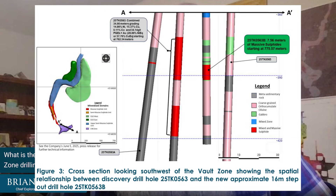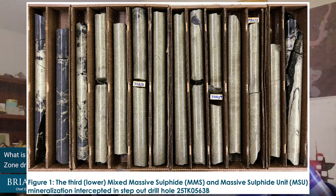Of the two holes, both have hit, and these are both step-outs from the known mineralization. The first step-out is 563B, about a 15-meter step-out from 563. The mineralization does extend and we hit about 7.5 meters of massive sulfide — really nice looking massive sulfide. I'd expect it to be very similar to what 563 was.